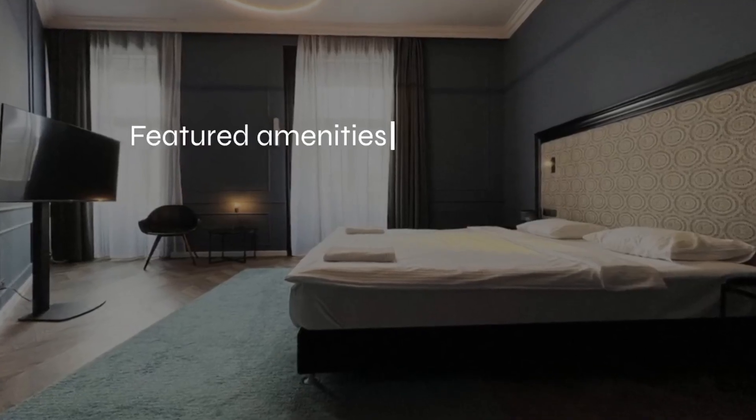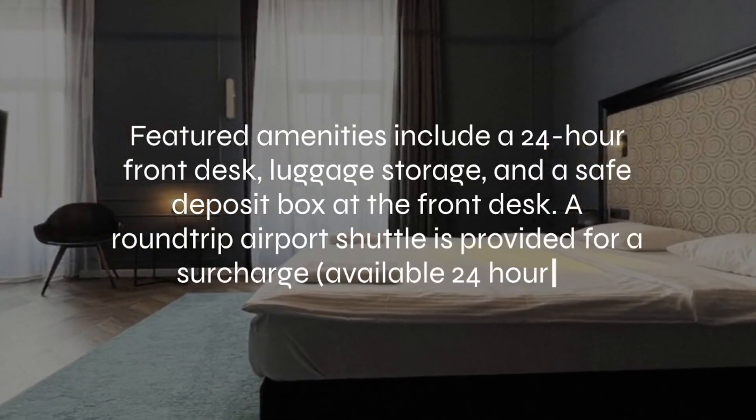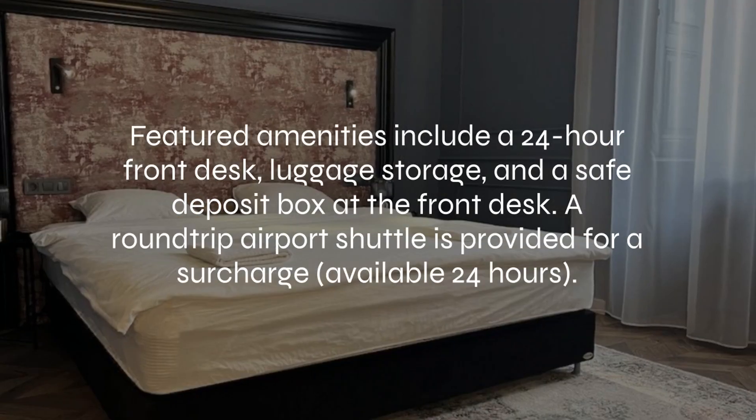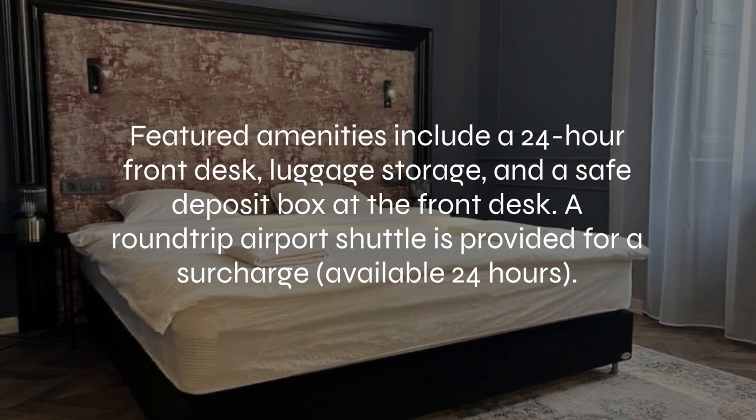At Hotel Rumor, featured amenities include a 24-hour front desk, luggage storage, and a safe deposit box at the front desk. A round-trip airport shuttle is provided for a surcharge, available 24 hours.